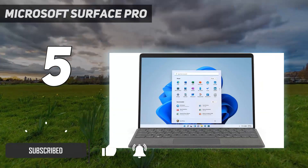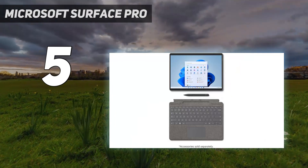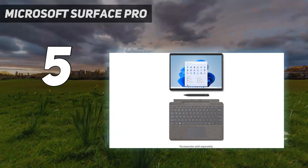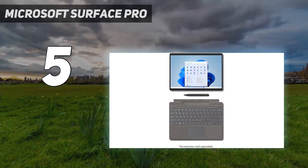You can detach the keyboard to save space when consuming media or make the device easier to hold, and the built-in kickstand lets you tilt the screen to an almost flat position to take notes or draw with a stylus. Plus, unlike the Lenovo, the stylus supports tilt, making it suitable for digital artists and creators.